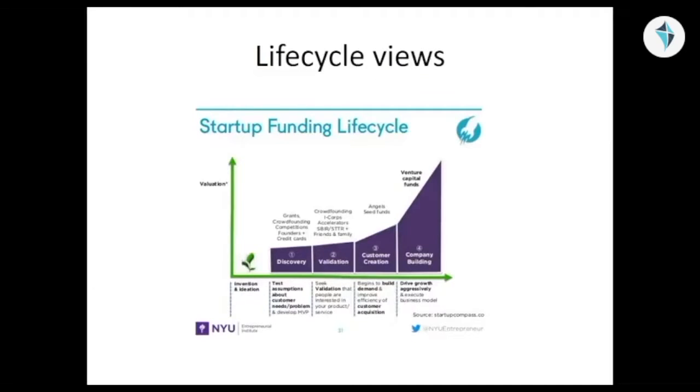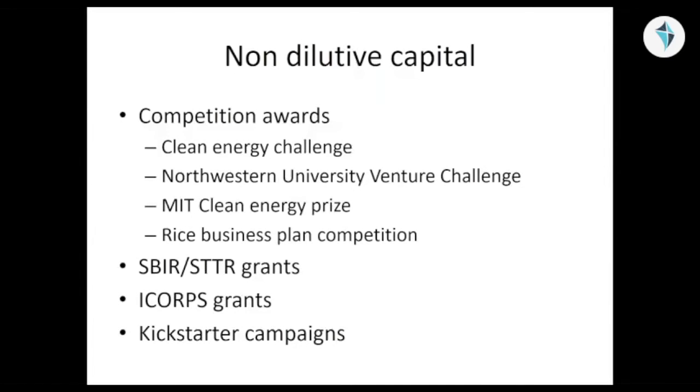Most of my teams I work with are either in the invention phase or they're in the discovery phase. Our students get a significant amount of grants and other non-dilutive sources of funds. Here are some examples of non-dilutive capital competitions that sometimes are worth tens if not hundreds of thousands of dollars.